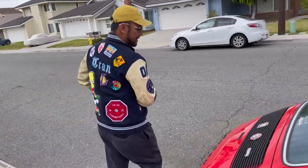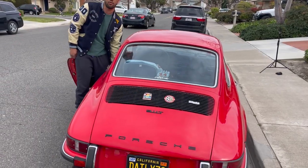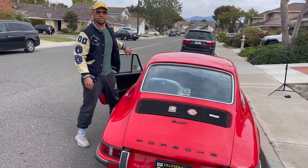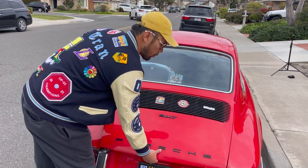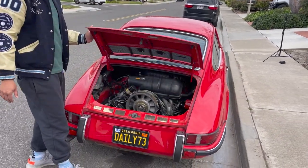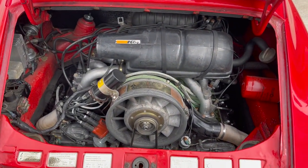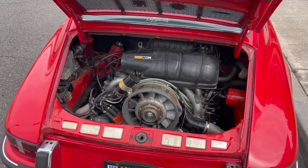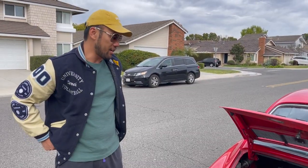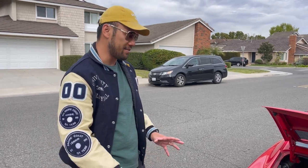Tell me what the T means — a lot of people may not know. The 911 came in three iterations during the long hood era. They had a bottom trim which is the T, then the middle which was the L and then became the E, and then the top of the line high-strung one which is the S — the one everybody wants. But actually I think Car and Driver, when they were first testing it, said the T is really good for the road. It's got a little bit more torque on the low end, so it drives in the city better.